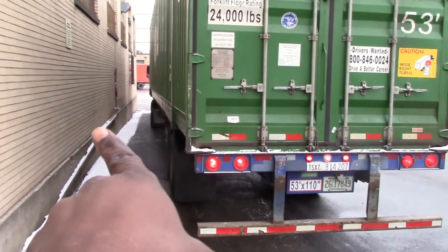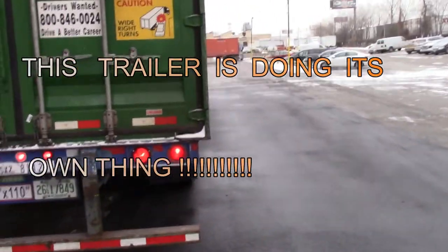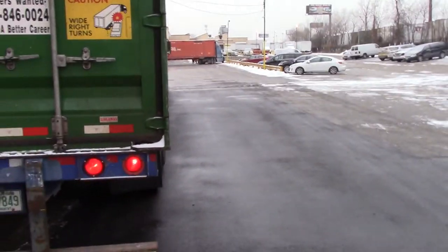See, I'm straight but my trailer's kinda crooked. It looks like I'm facing this way, but I'm not — I'm straight. My trailer's just crooked.